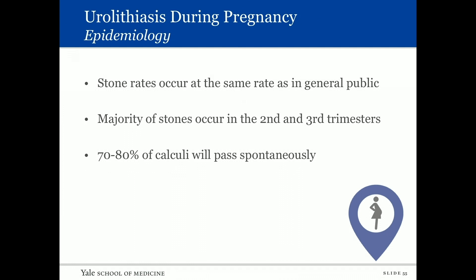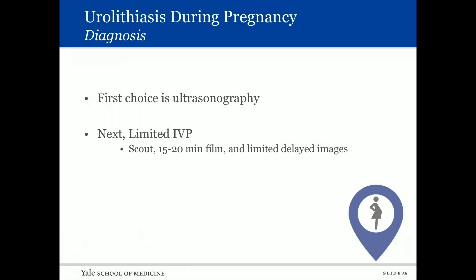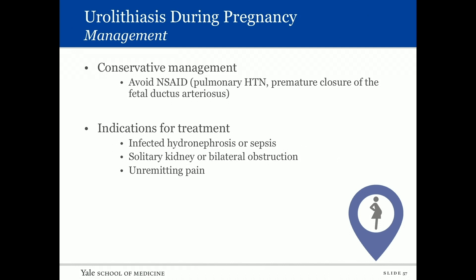A few slides on urolithiasis during pregnancy: stone rates occur at the same rate as in the general public. The majority of stones occur in the second and third trimesters, and 70 to 80 percent will pass spontaneously. For diagnosis, the first choice is ultrasonography. A limited IVP can also be used — a scout film, one film at 15 to 20 minutes, and then perhaps a later delayed film.